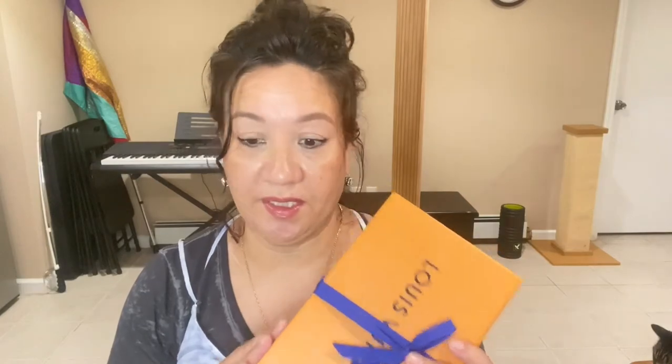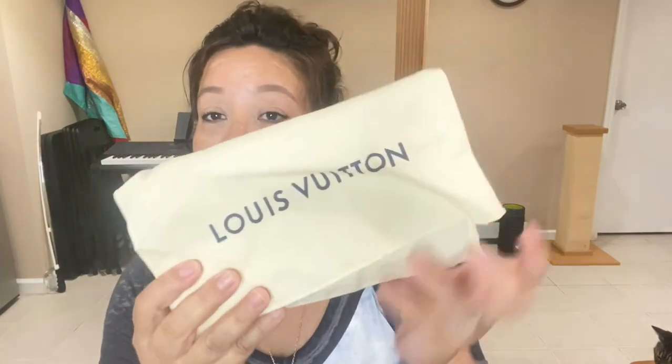That's why I came to wanting this new wallet — if I'm going to have a wallet, I want it to be functional for me and my lifestyle. So here it is. I took out the ribbon already. I don't see a lot of reviews on this wallet, so I'm going to try to compare the two wallets to give you an idea. This is the zippy organizer in monogram.